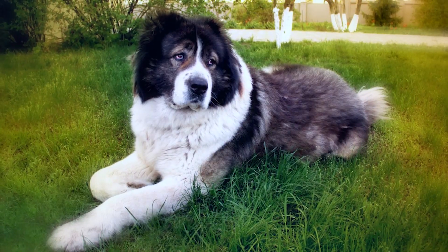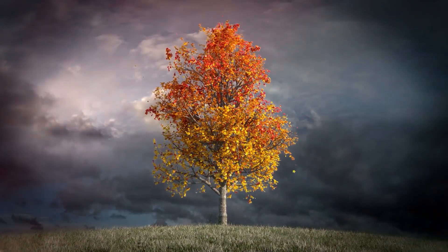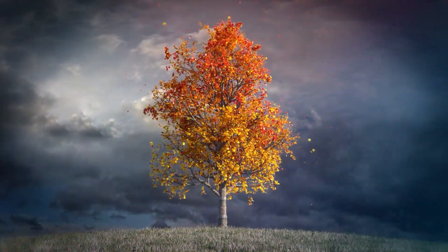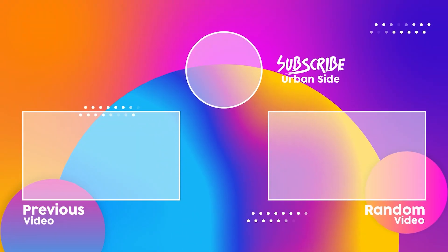I really hope you enjoyed this video. If so, give it a like and share with a friend. Here are some other cool videos I know you'll enjoy — see you guys later!